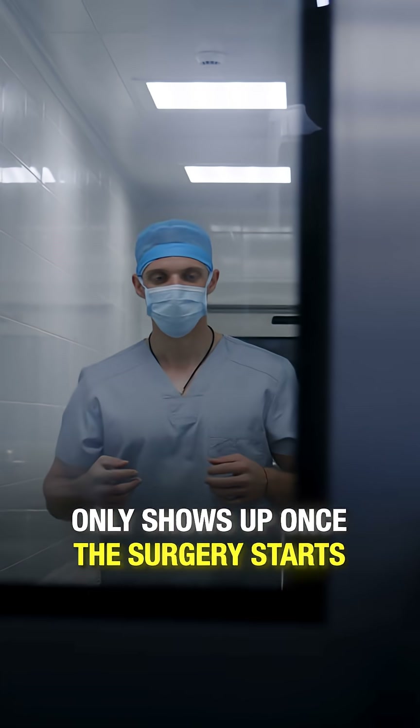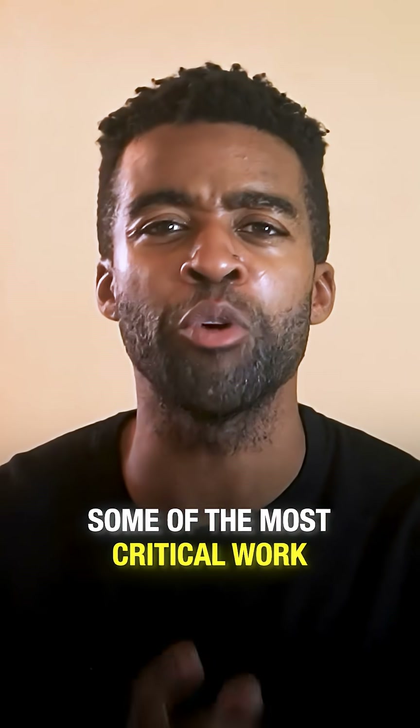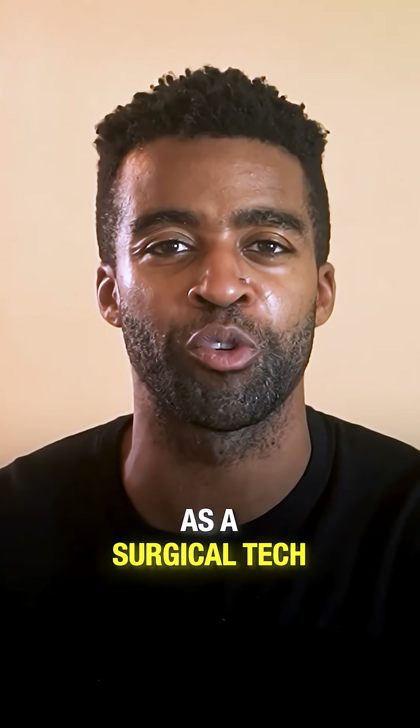Most people think surgical techs only show up once the surgery starts. But the truth is, some of the most critical work happens before the first incision. This is where you come in as a surgical tech.